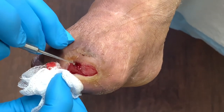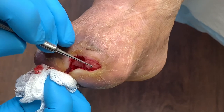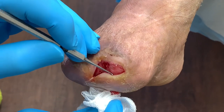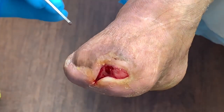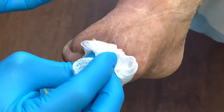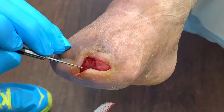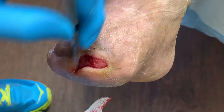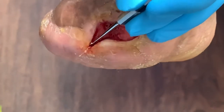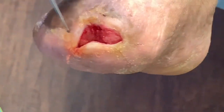This is absolutely gorgeous. There's no undermining — undermining means when I can take my curette and push it underneath, like I was able to do several weeks ago. Now we can't do that. There is a little bit here — that's undermining — but that will definitely continue to fill in.